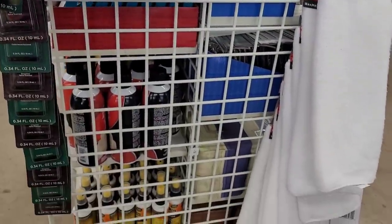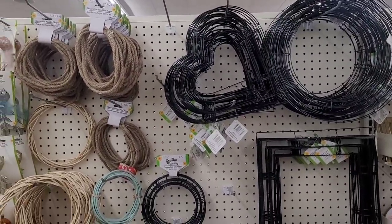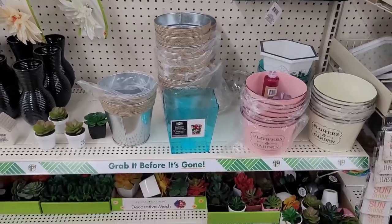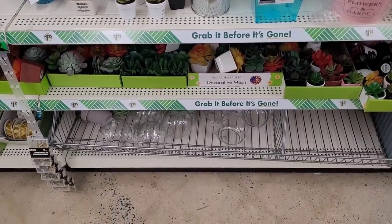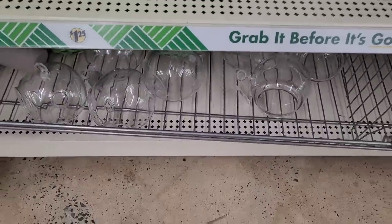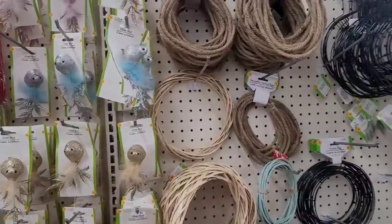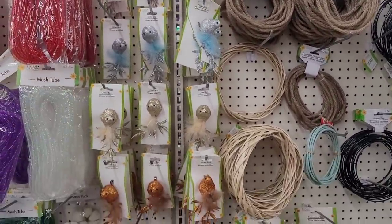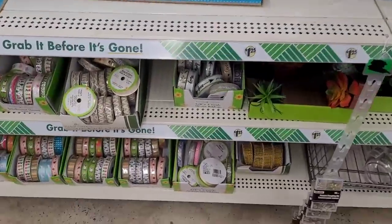All right, let's move on. Over here we have some wreath forms — circles, hearts, and squares. Some more flower pots, potted succulents, and we have some terrariums down here. More terrariums. Decorative nautical rope, those little birds, the bell cloche, and we have ribbons.